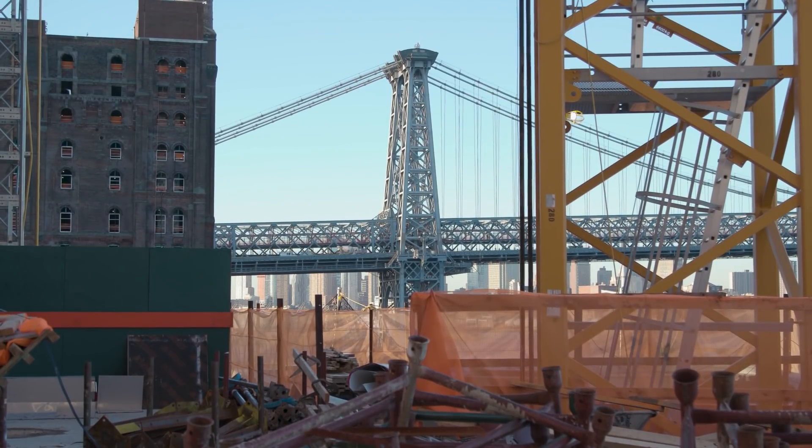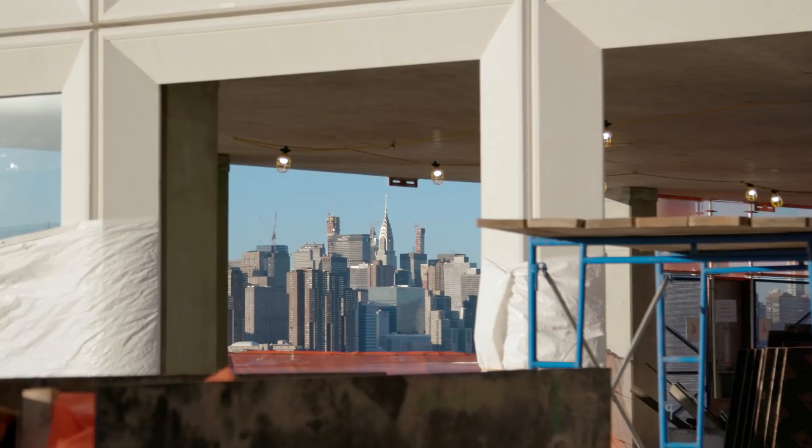You know where we're standing right now is pretty great. You can see the Williamsburg Bridge and you can see all of Manhattan. On any of these floors where you have this view you're going to be in a special spot.